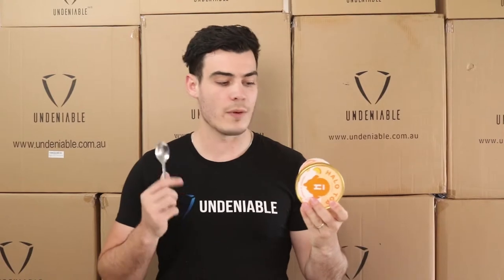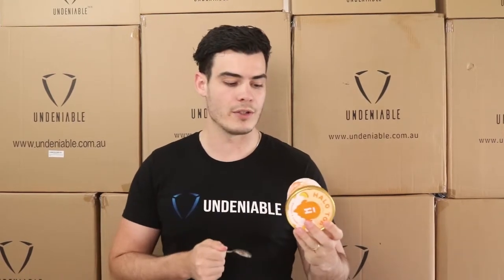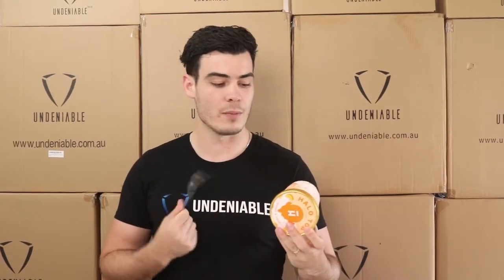Hey guys, Isaac back with another protein snack review from Undeniable. Today and all this week we'll be doing Halo Top — this is peaches and cream today, so I'm pretty excited about this one. I do like peaches and cream.